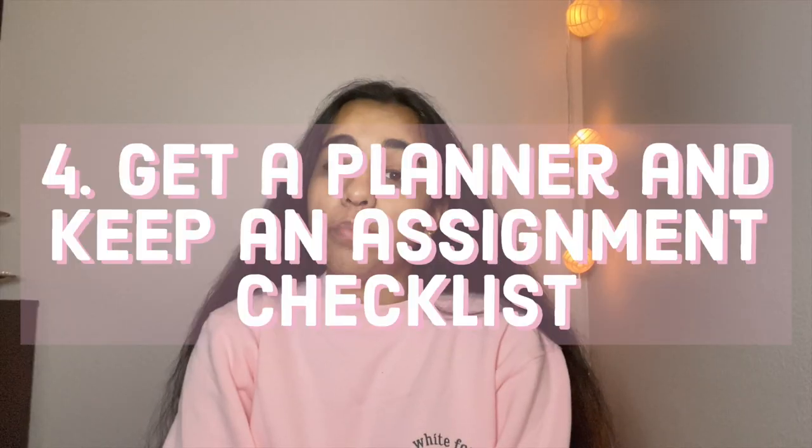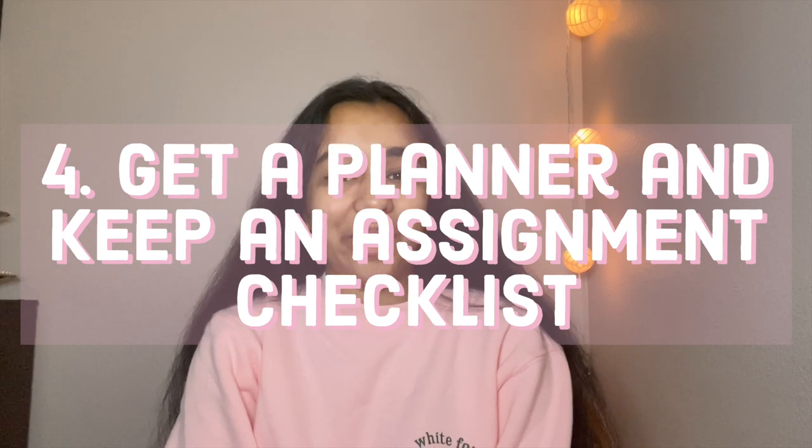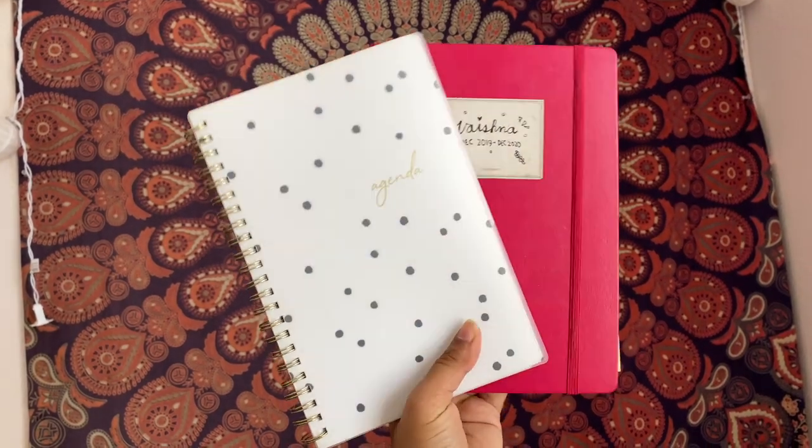Moving on to tip number four, which is to get a planner. Getting a planner will allow you to keep track of your current assignments and also prepare for future assignments and exams. I personally use a planner and a bullet journal to keep track of all of my assignments and maintain progress in my classes.